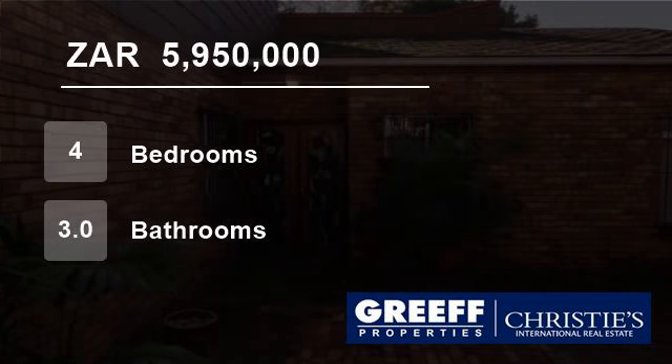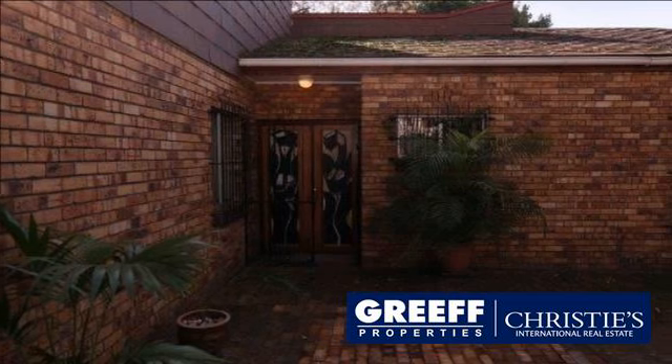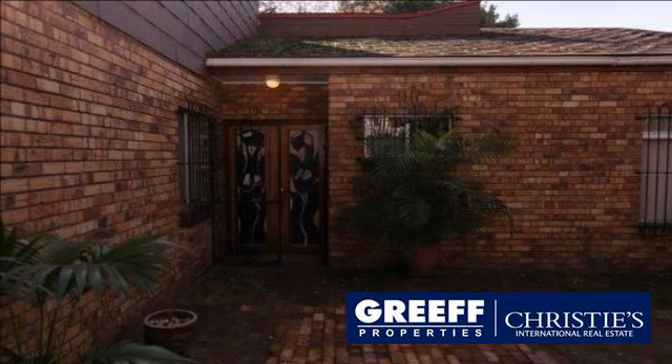Welcome to this four-bedroom house for sale in Kenilworth, Cape Town, South Africa for R5,950,000.